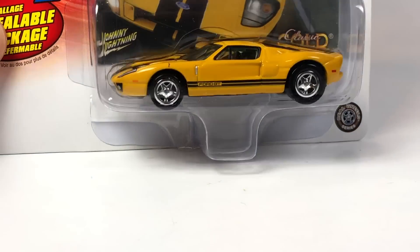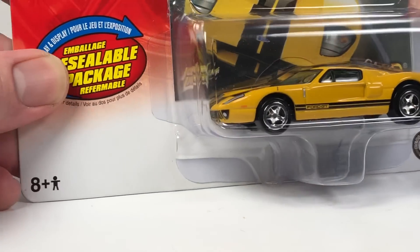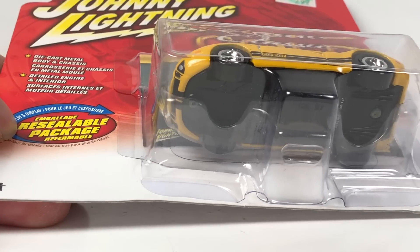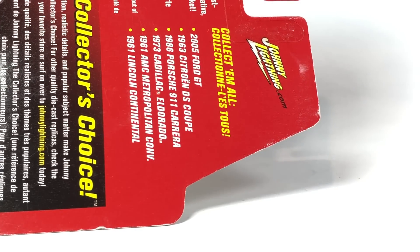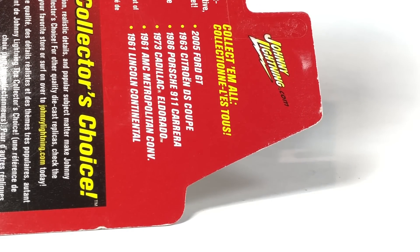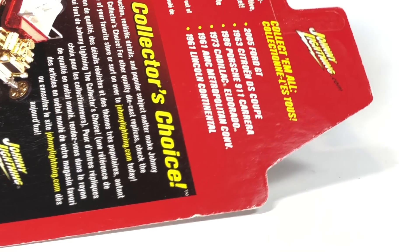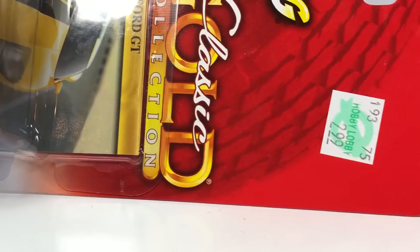That is number one - I just had to get that out of the way right away. Number two is also in the Classic Gold Collection - this is the 2005 Ford GT in yellow. It's got a resealable package, but I'm going to go ahead and open it. This is actually from the same set as the Porsche 911 Carrera, so same year - probably a 2006 release. Again, this is on a mint card, and whoever bought this originally got it at Hobby Lobby for $2.99.